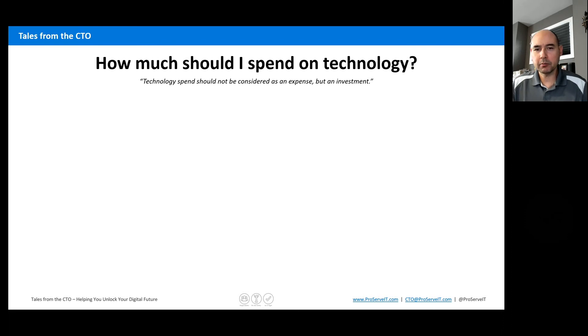We get this question a lot from many people — both business owners, technologists inside of the business, and different business leaders. And the question is really around, is there a sweet spot or something relative to my business where I should be grading myself over how much I should be spending, and what's the right number?